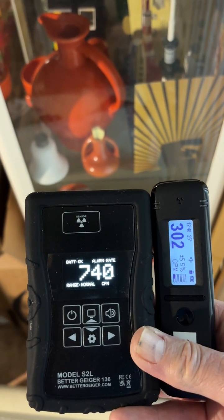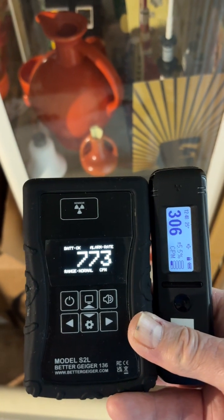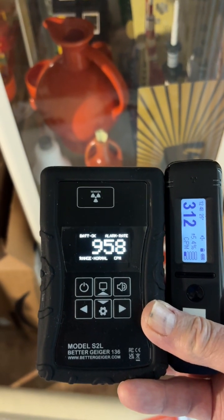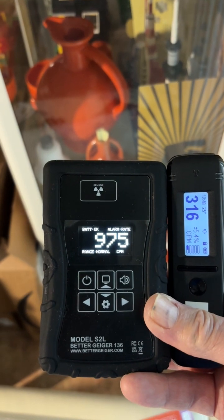You'll see I've got the RC-103 on the right and the Better Geiger S2L on the left. The only difference between these instruments as far as the crystal size is that the Better Geiger has a larger crystal — three centimeters square — and the Radiocode has a one centimeter square crystal in it.